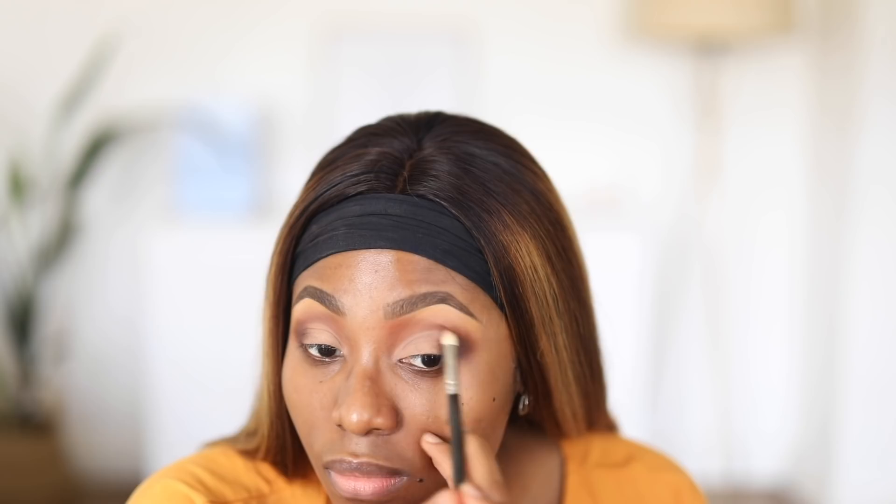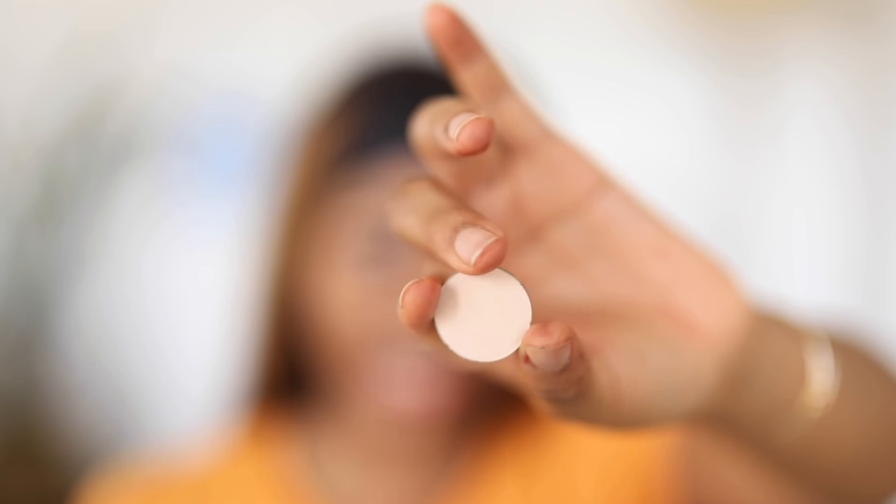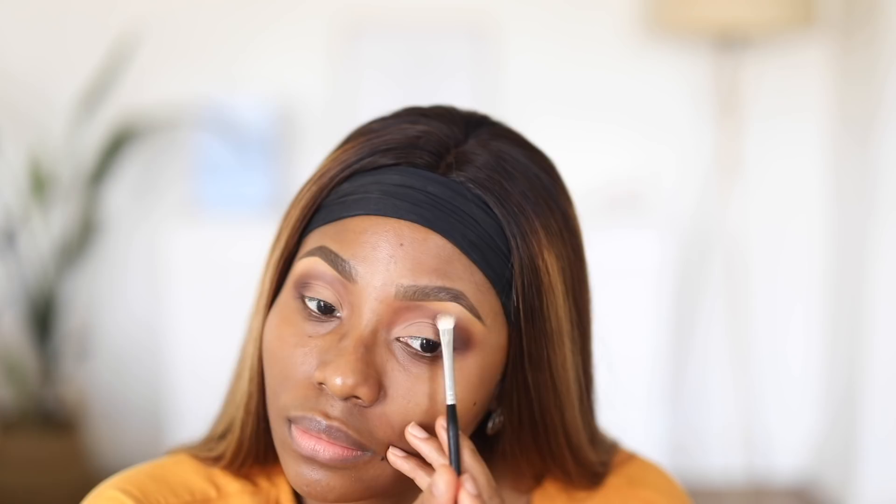Using my MAC 217 brush, I'm blending everything out and softening the look, also taking the color into my crease area. The last color I'm using is a vanilla shade called Fresh, applying it on my brow bone to highlight that area.